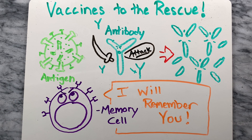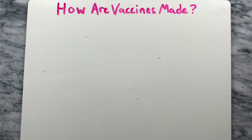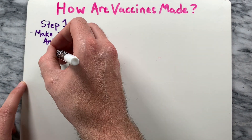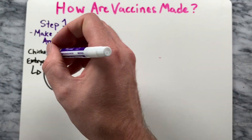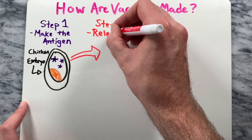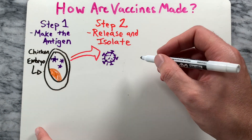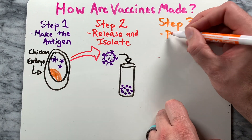Now let's take a look at how vaccines are made. In step one, the process begins with making the antigen with small amounts of a specific virus. This virus must be grown in a cell, such as cells from chicken embryos, that reproduce repeatedly. The second step is to release the antigen from the cells and isolate it from the materials used in its growth as much as possible. The goal of this step is to release as much virus or bacteria as possible.